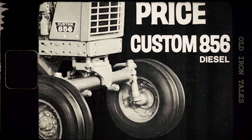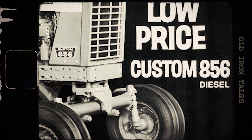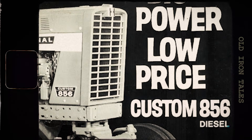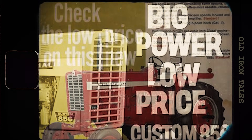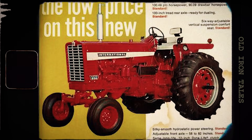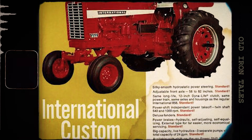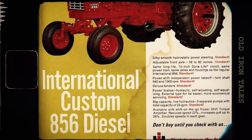Not every farmer needed all the bells and whistles. Some just wanted reliable power at a lower price point. For these buyers, International Harvester offered the 856 Custom — a stripped-down economy version that delivered the same basic performance without the premium features. The Custom model came with single remote hydraulics, single headlights rather than the dual setup, a smaller fuel tank, and a downsized air filter. These changes brought the price down to a more accessible level for cost-conscious farmers. This two-tier approach was smart marketing — International Harvester could capture both ends of the market.